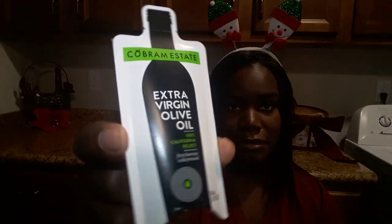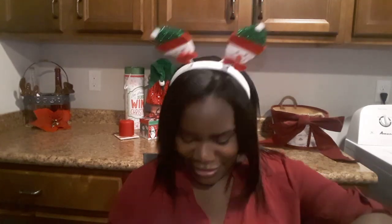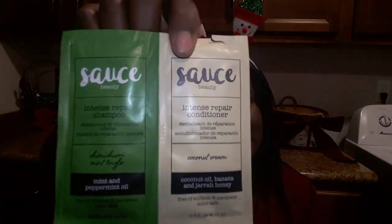Also inside is a sample of extra virgin olive oil from the company Cobram Estate. This is the first time I've seen a sample of olive oil in a container — that's a first. I also received from the company Sauce Beauty some shampoo and conditioner. The shampoo is in a mint and peppermint oil scent, and the conditioner has coconut oil, banana, and a jar of honey, and these are for intense repair.